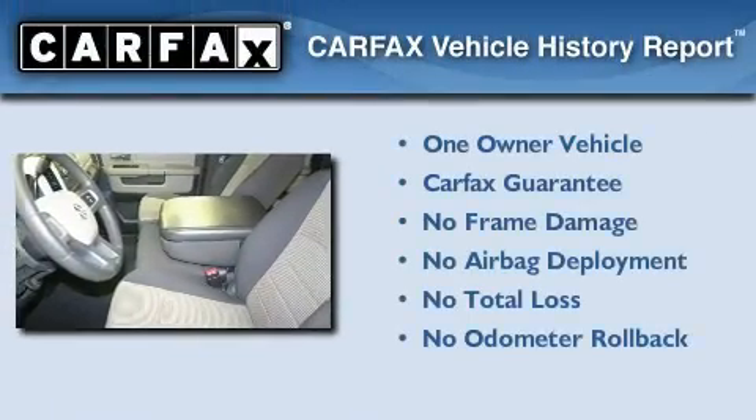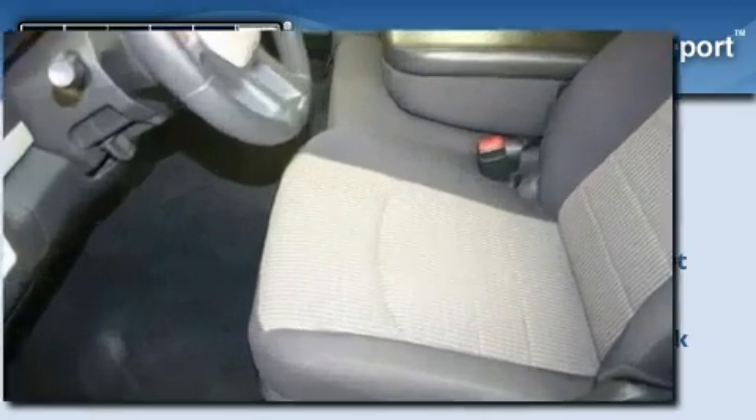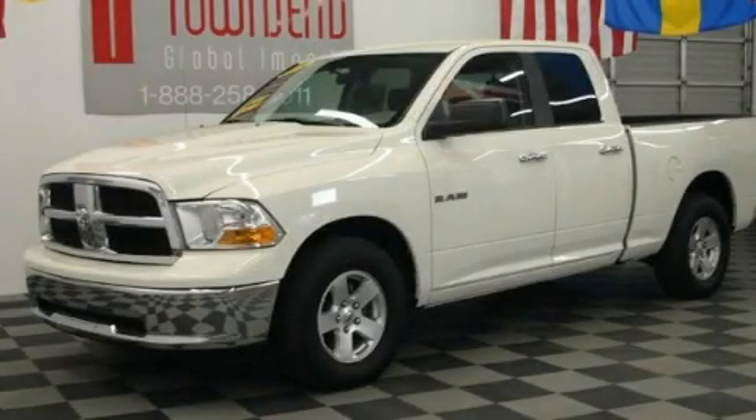This Dodge has had only one owner, and it qualifies for the Carfax buy-back guarantee. Contact us today to schedule your opportunity to see this automobile in person.